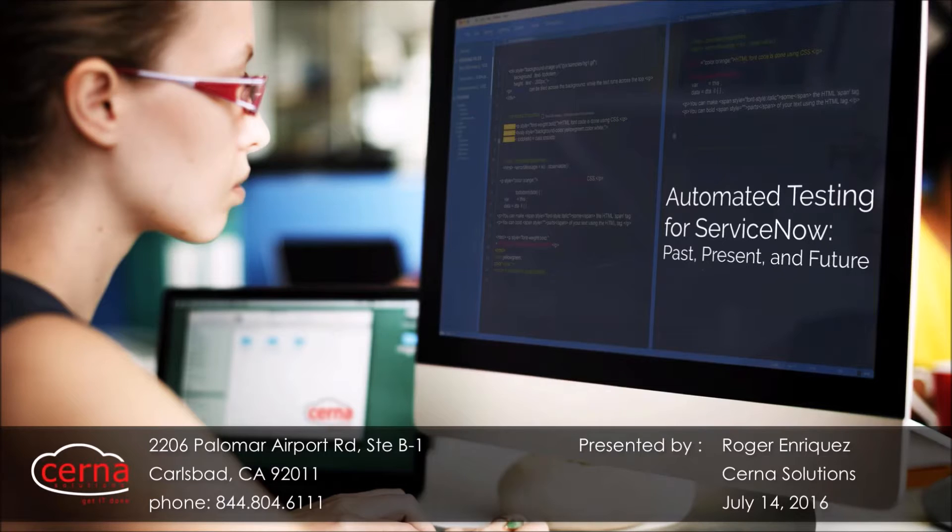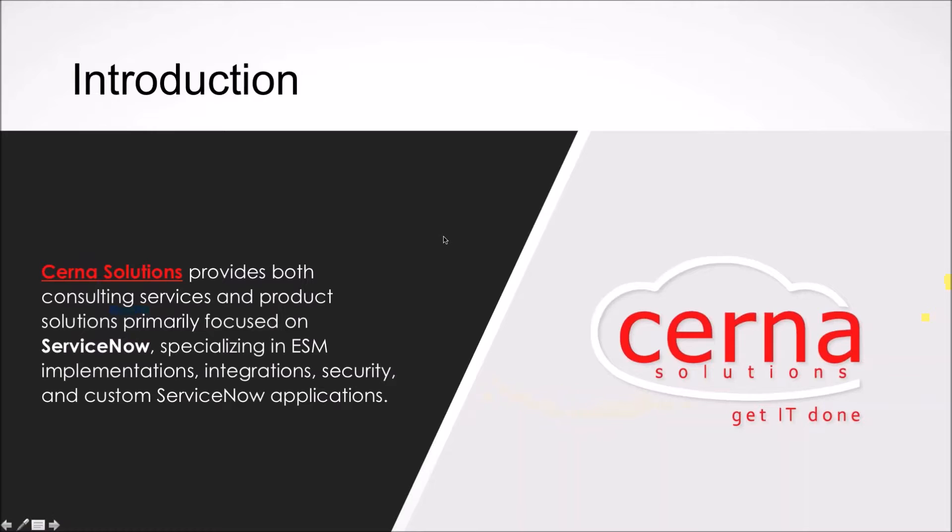Welcome to the automated testing for ServiceNow webinar. Today we're going to be talking about automated testing both on the ServiceNow platform as well as off the platform — really automated testing in general.